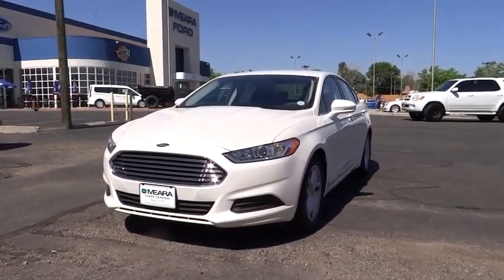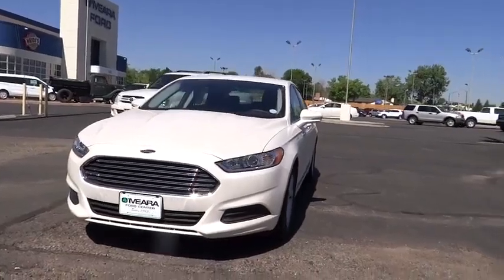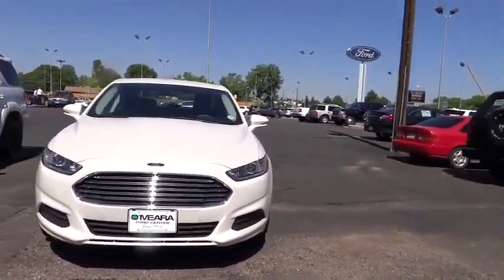2016 Fusion. You can have both impressive power and great economy in a Fusion. Here are some of this vehicle's great options.